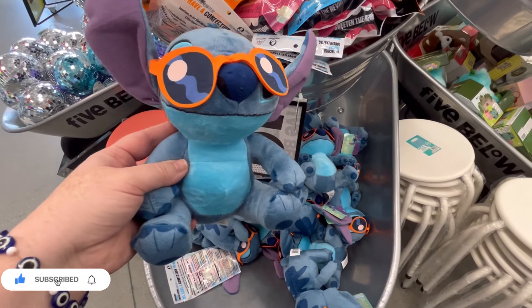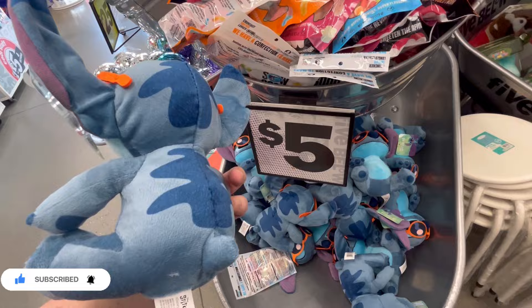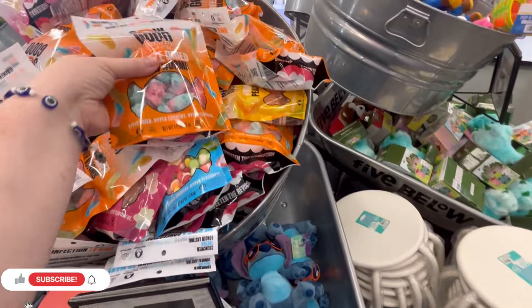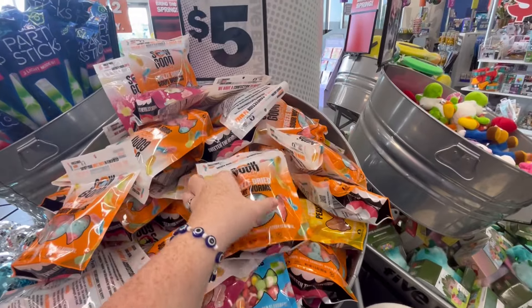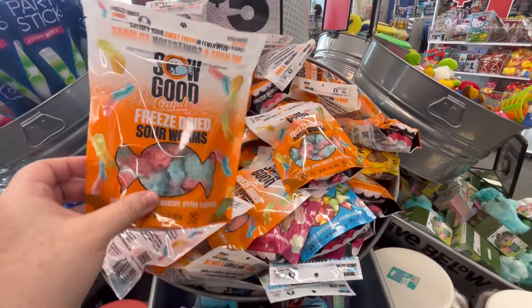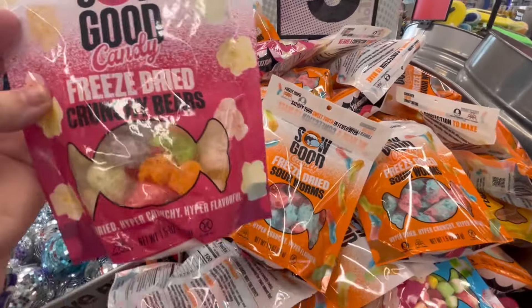Hey guys, it's Ashley, the Sweet Southern Saver, and I'm here to bring you some of the best deals around. Today we are back at Five Below, and we're just checking out some of their new arrivals, checking out some new summer items, and also tons of Hello Kitty, Stitch, all this good stuff. So let's jump on in.